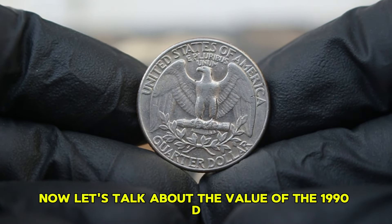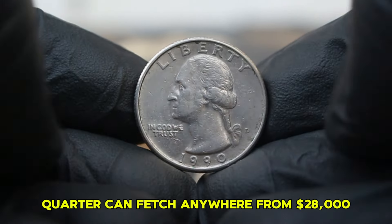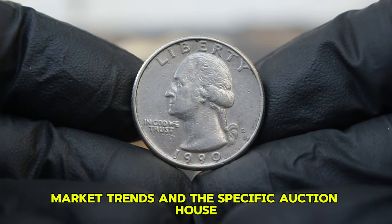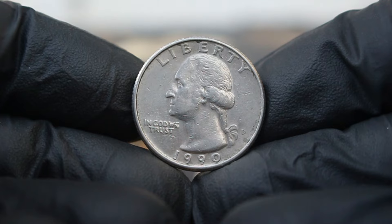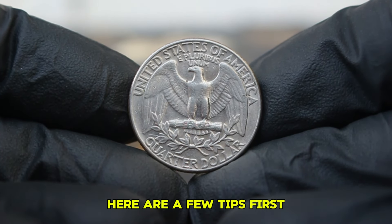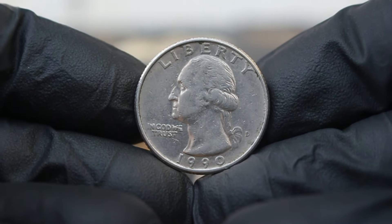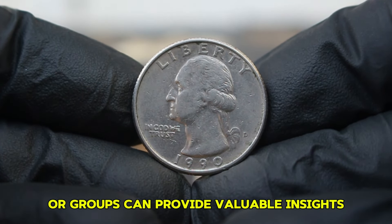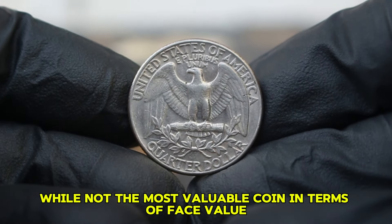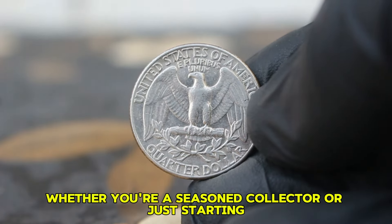Recent sales indicate that a fine-conditioned 1990 D quarter can fetch anywhere from $28,000 depending on its specific features and the demand at the time of sale. Factors that can influence the value include the coin's overall appeal, market trends, and the specific auction house or platform where it is sold. If you're looking to add a 1990 D Washington quarter to your collection, examine the coin carefully for its grading, invest in proper storage methods to maintain its condition, and join coin collecting forums or groups for valuable insights. The 1990 D Washington quarter's current auction market value of $29,000 makes it a great piece to find.